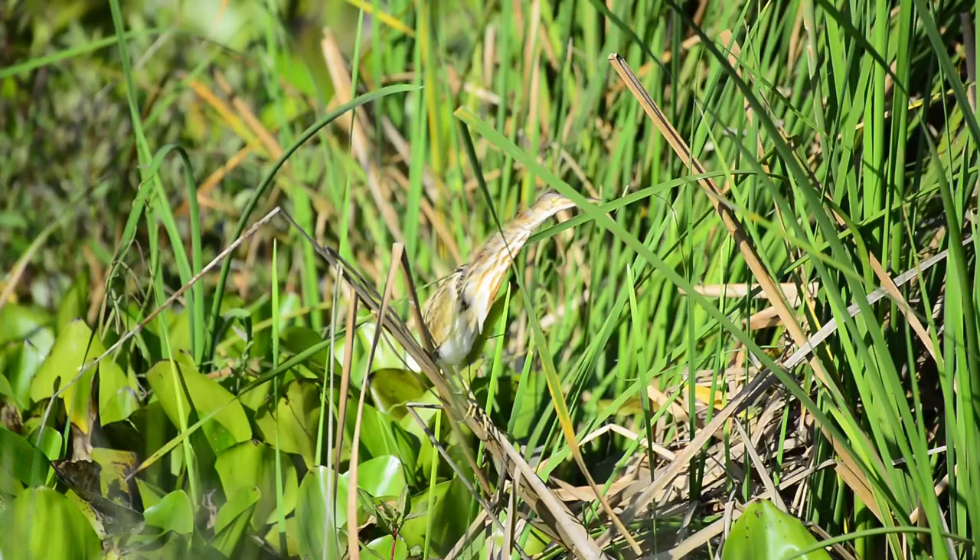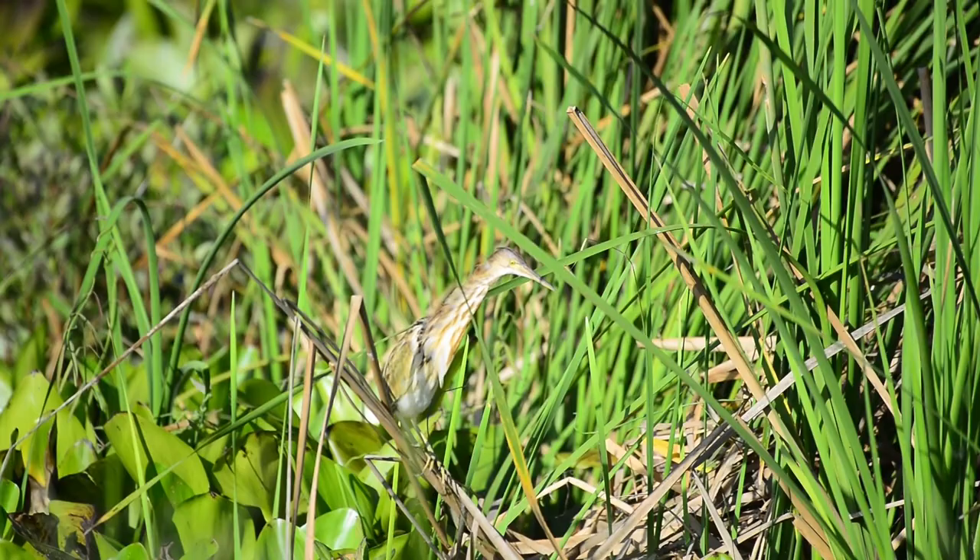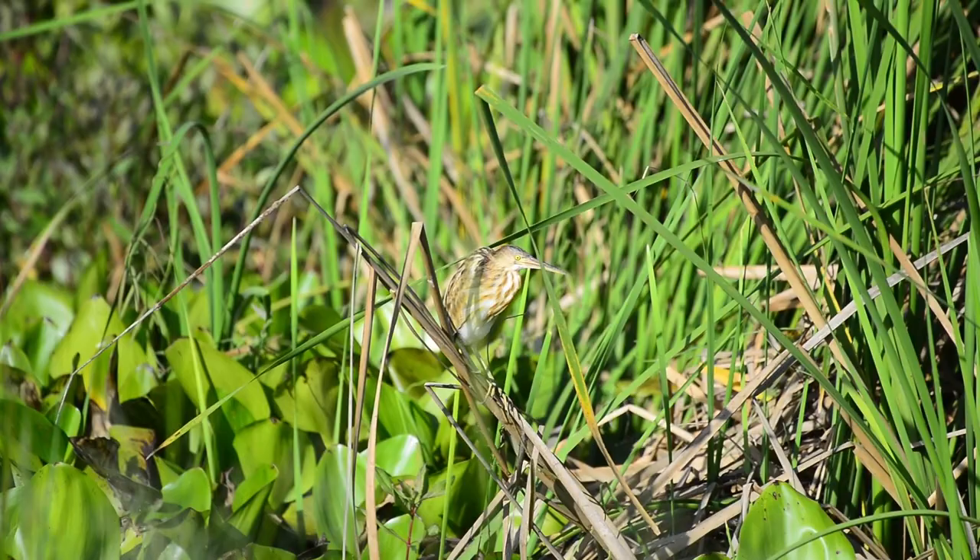The yellow bittern is the smallest species of all bitterns. It can be found in vegetated wetlands and reed beds, where it remains hidden and very difficult to observe.